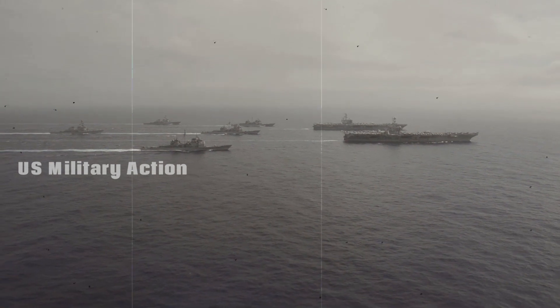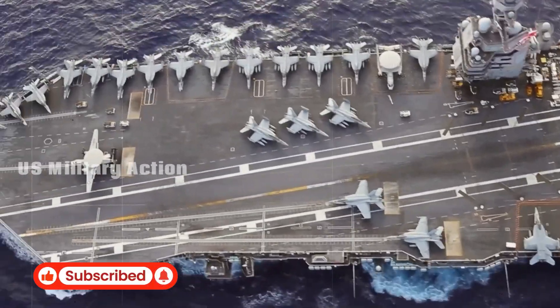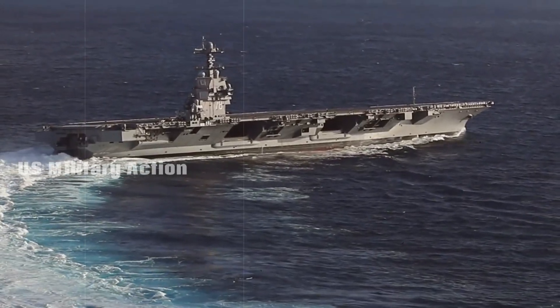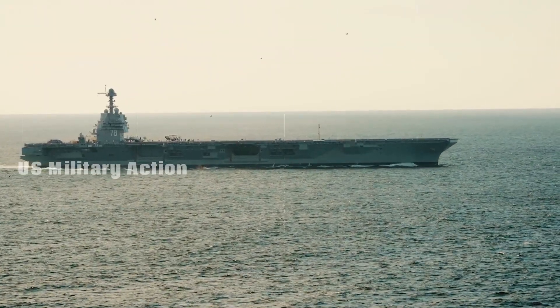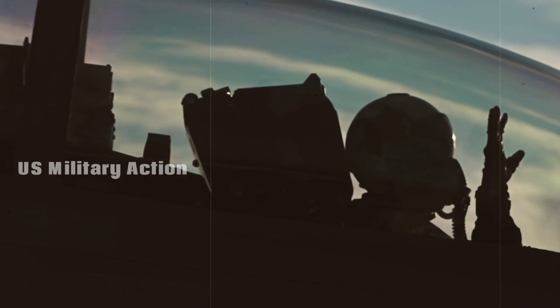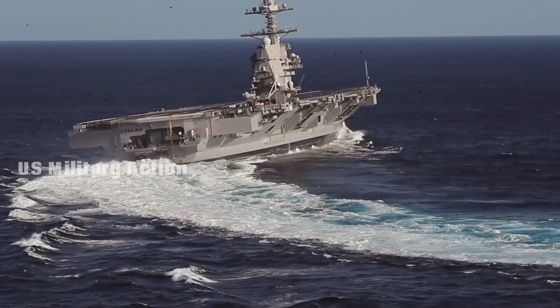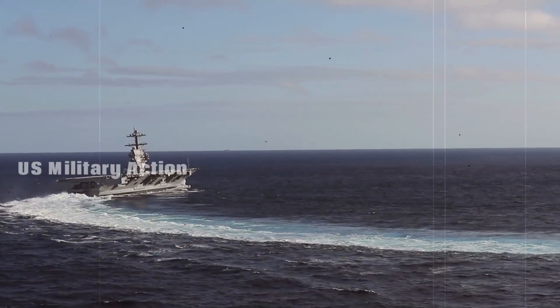Perched 50 feet above the USS Gerald Ford's massive flight deck, Petty Officer 1st Class Jose Triana has a clear view of the horizon from his padded captain's chair in the pilot house of the world's most advanced aircraft carrier. This ship can basically drive itself, Triana said, pointing to a touchscreen navigation display that has replaced the traditional throttle system used to power and steer the U.S. Navy's older carrier classes.